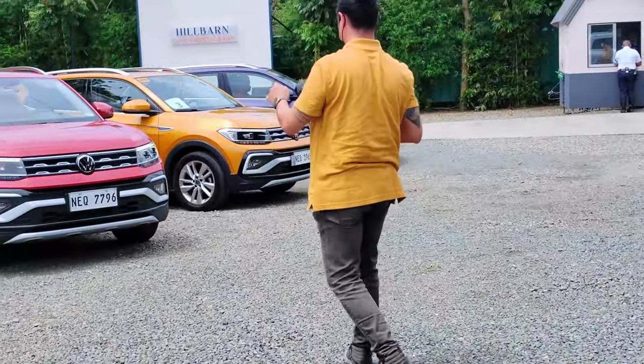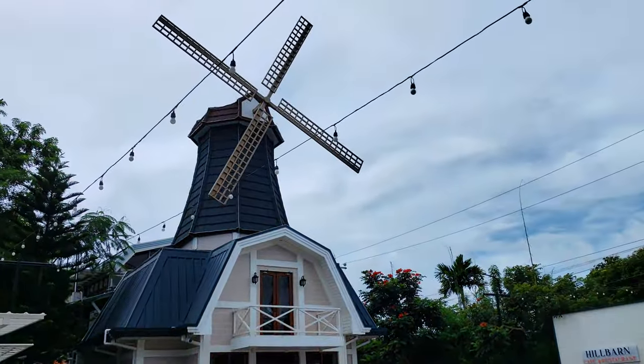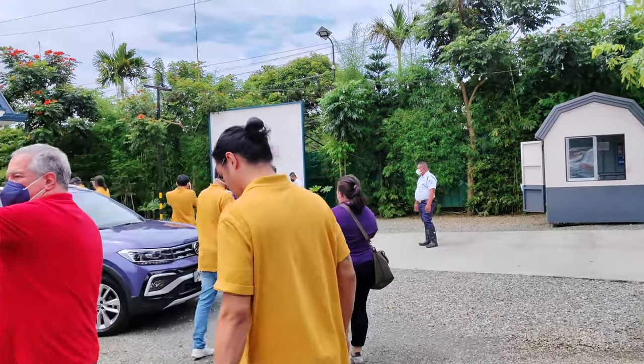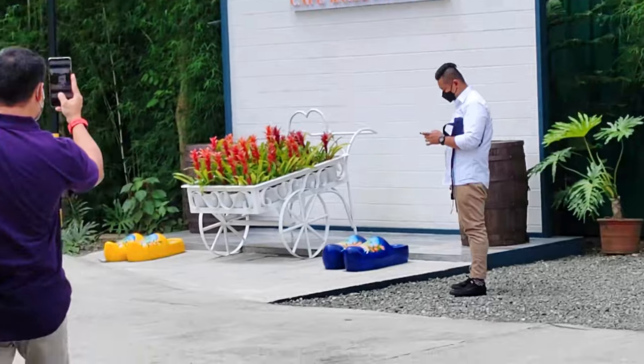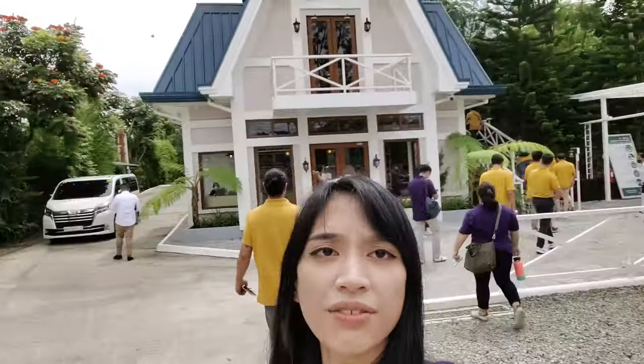Just a little something that adds to the overall experience. Here at our second destination, this is Hill Barn Cafe and Restaurant. I'm really curious about this restaurant because it's super cute — there's a little windmill and flowers over there, so it's very Holland-like, very Dutch. There are even little clogs. Let's go in and check out what's inside Hill Barn Cafe.